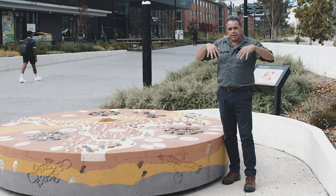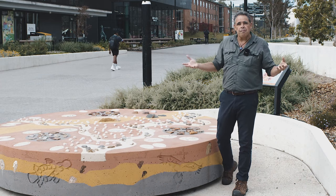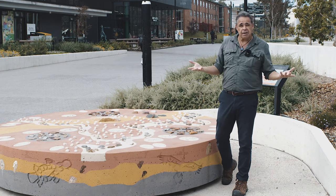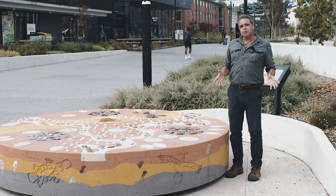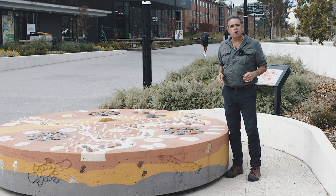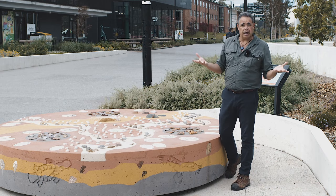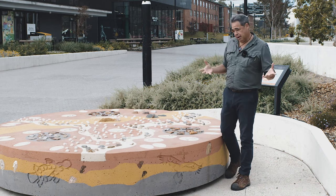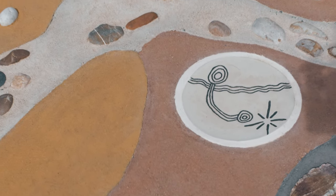When you come into the ANU and cross Sullivan's Creek Bridge, you're welcomed by a map — a guide, if you like — of Ngunnawal-Nambry country. Spend some time here and have a look so you can actually learn the country, or even better, do one of the tours with Uncle Wally Bell or Aunty Matilda House. Basically, it's a ground truth map.